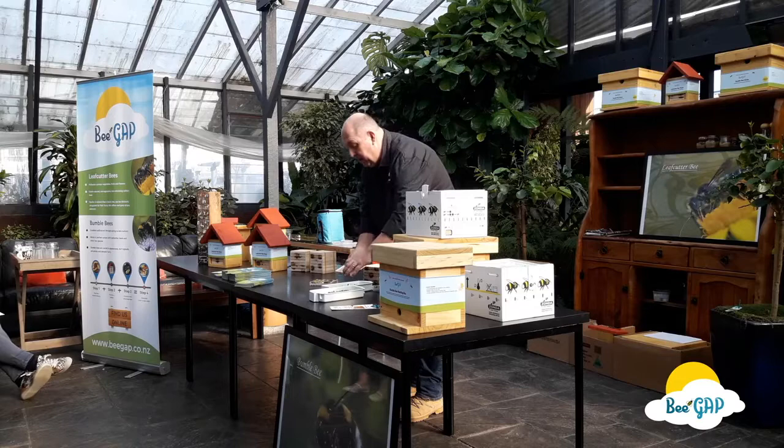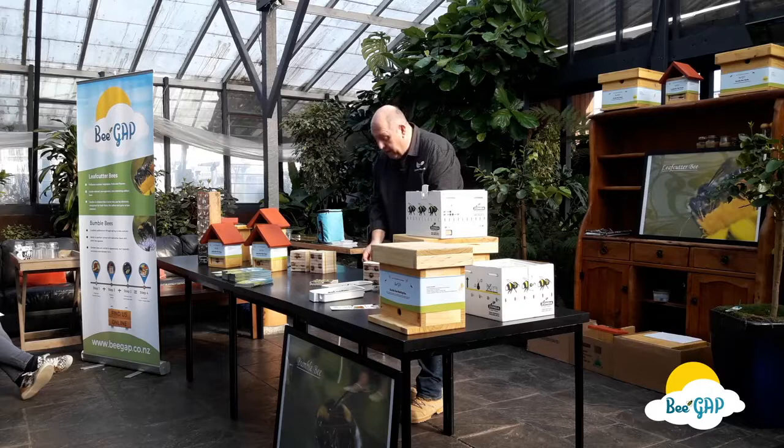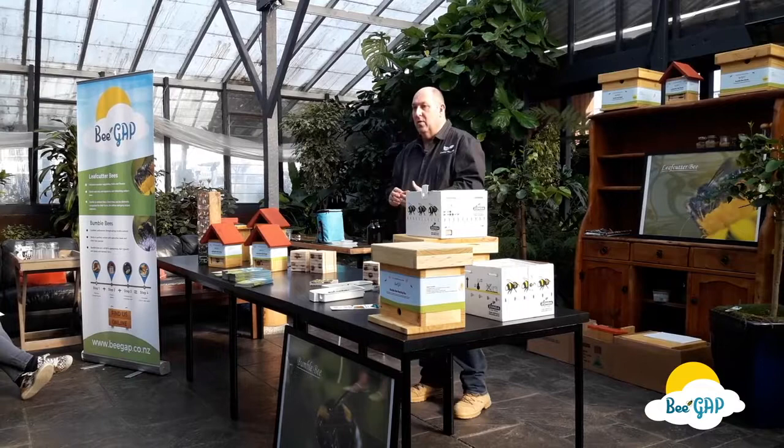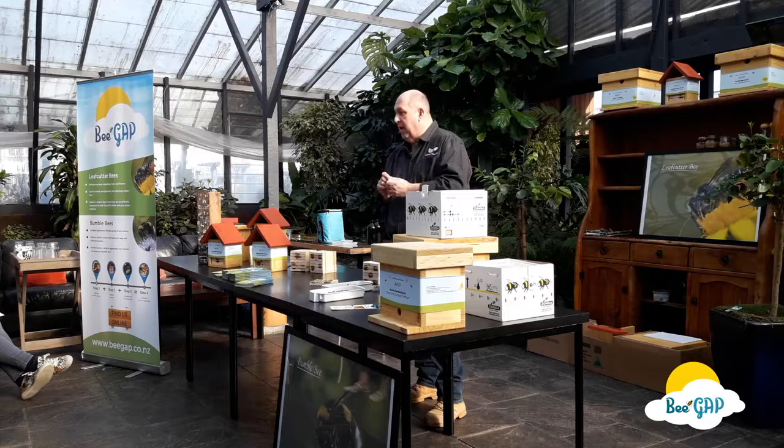You start off by purchasing maybe 50 or 100 of these leaf cutter bee cocoons. These are the leaf cutter bee trays — we've designed them based on a North American commercial design. They stack on top of each other and enable you, at the end of the season in April or early May, to take the trays apart and remove the cocoons. If you have a block of wood with cocoons in, you cannot extract them. What happens is they'll be okay for a season, but in season two and season three, parasitoids will get in there and you'll have a bee graveyard.